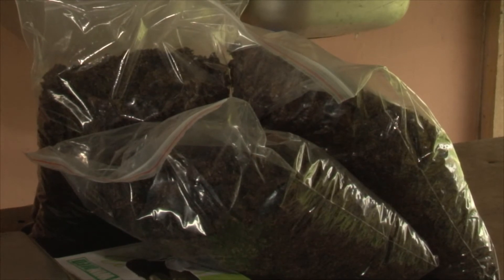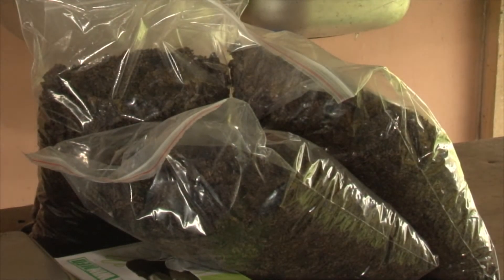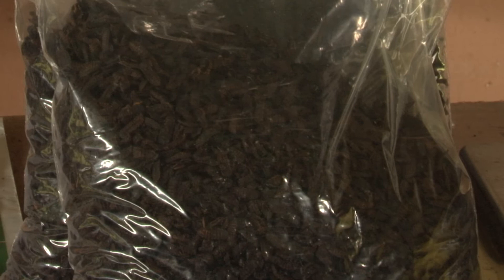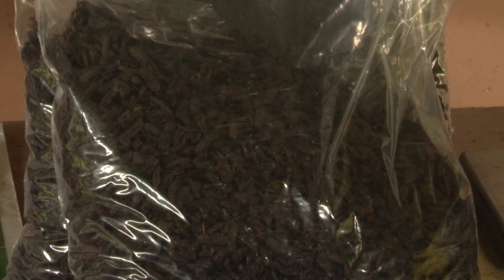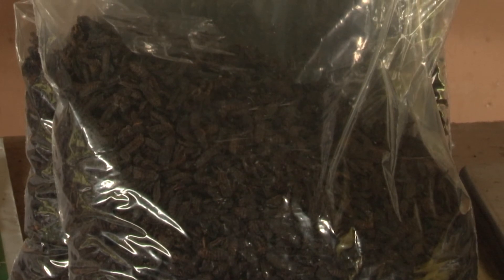After the process, the material is bagged for supplies. The residue from the preparation of animal feed can also be used as compost for vegetables.